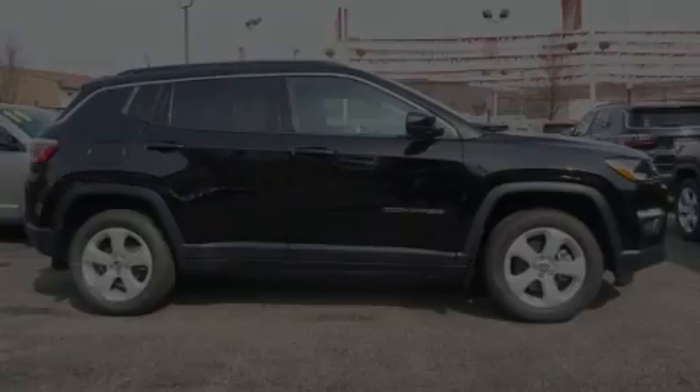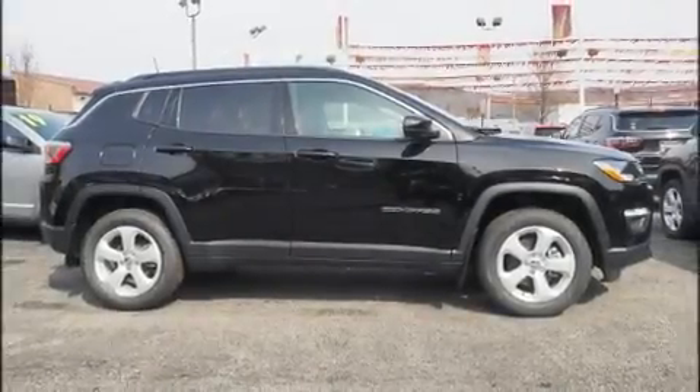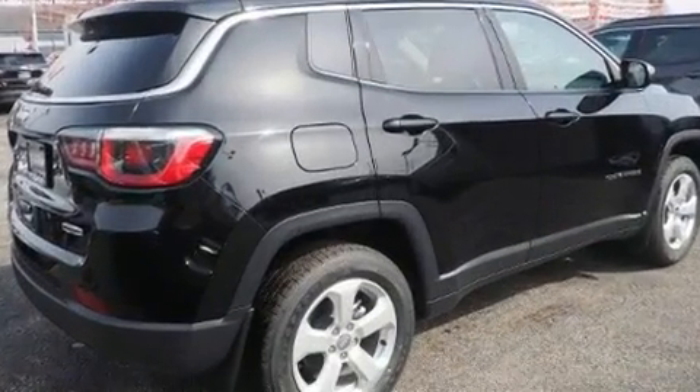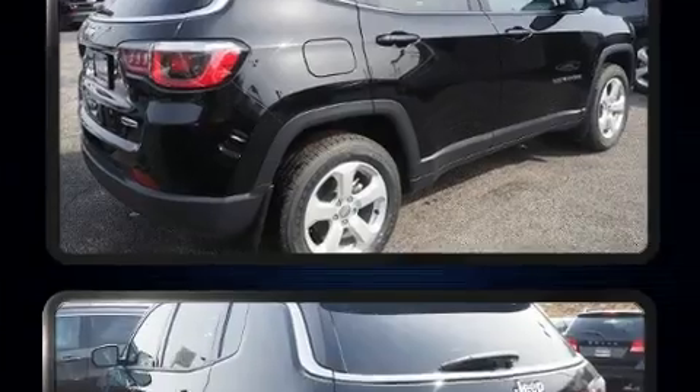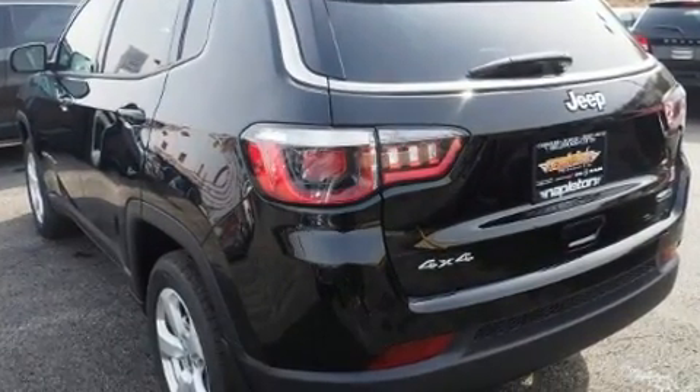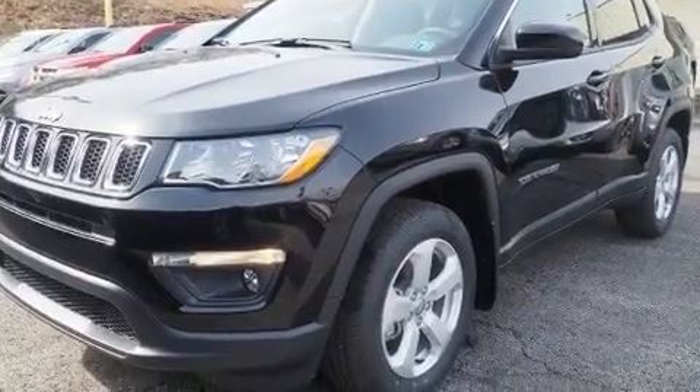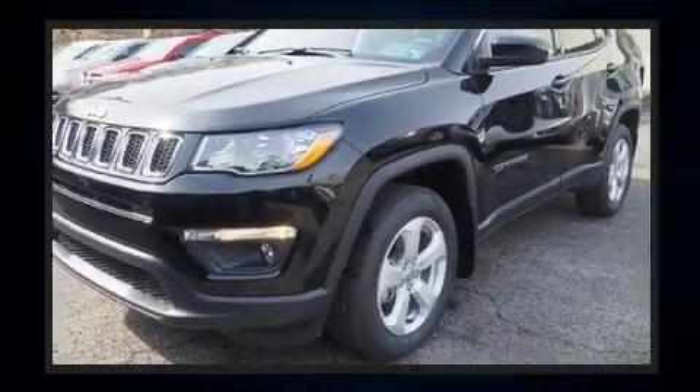Familiarize yourself with the 2020 Jeep Compass. It features an automatic transmission, four-wheel drive, and a 2.4-liter four-cylinder engine. It's equipped with tons of terrific amenities that won't break your budget, like heated seats, variably intermittent wipers, and automatic